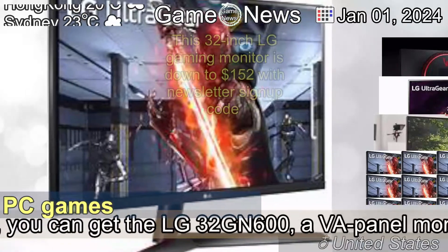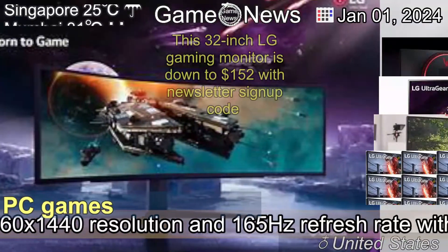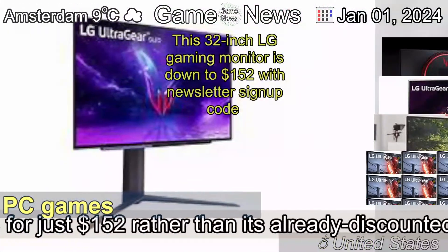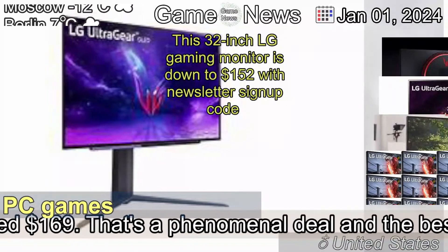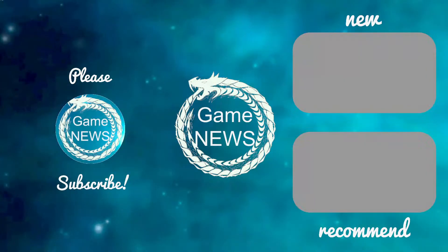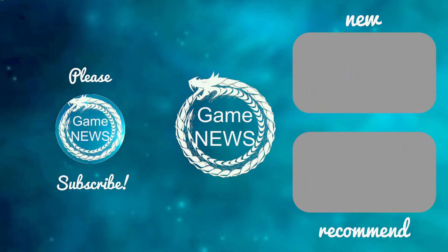If you sign up for LG's US Store Newsletter and get a 10% off code, you can get the LG 32GN600, a VA panel monitor with excellent contrast, a 2560x1440 resolution, and a 165Hz refresh rate with FreeSync and G-Sync support — for just $152, rather than its already discounted price.